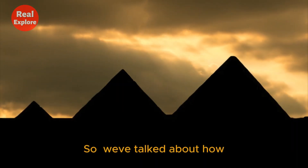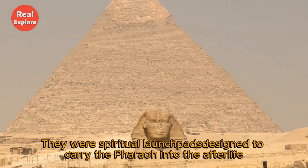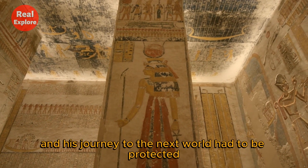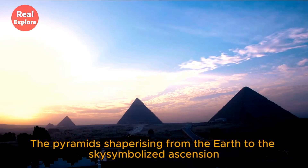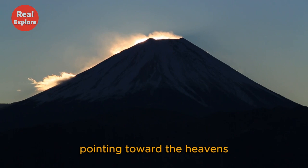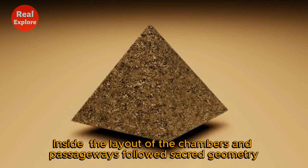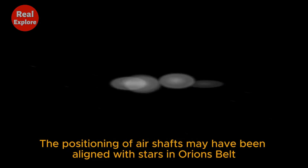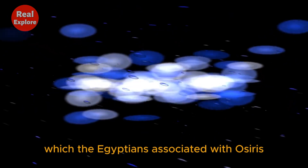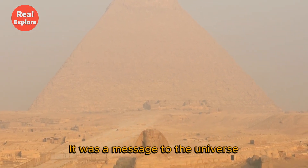So we've talked about how — now let's talk about why. The pyramids weren't just tombs. They were spiritual launchpads designed to carry the pharaoh into the afterlife. Egyptians believed the pharaoh was divine, and his journey to the next world had to be protected, guided, and empowered. The pyramids' shape — rising from the earth to the sky — symbolized ascension. It reflected the rays of the sun, pointing toward the heavens, aligning the dead king with Ra, the sun god. Inside, the layout of the chambers and passageways followed sacred geometry. The positioning of airshafts may have been aligned with stars in Orion's belt, which the Egyptians associated with Osiris, god of the afterlife. Every stone, every angle, every alignment meant something. It was a message to the universe: we are eternal.